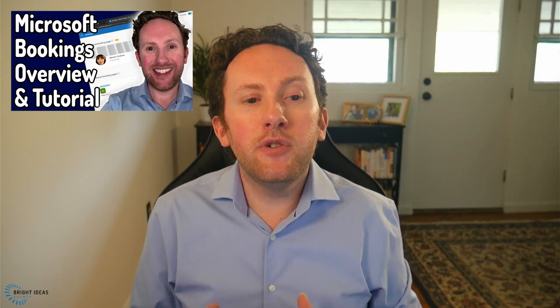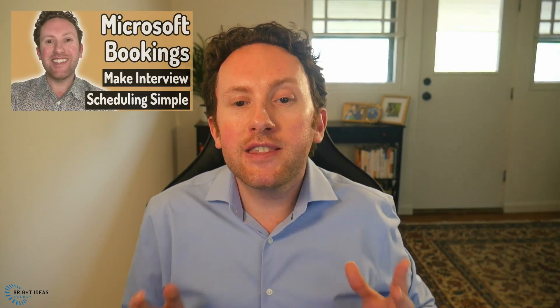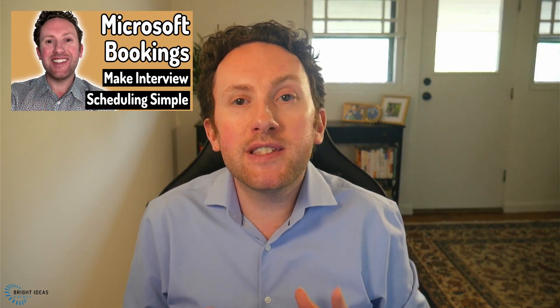A few months ago I put out a tutorial to get started with Bookings, and this has now been viewed by several thousand people. But there are also more niche use cases I've covered, like using Bookings to streamline scheduling interviews, or adding an on-site registration feature to your Bookings backend. Links to each of these videos are below and hopefully demonstrate the breadth of value this product can provide.